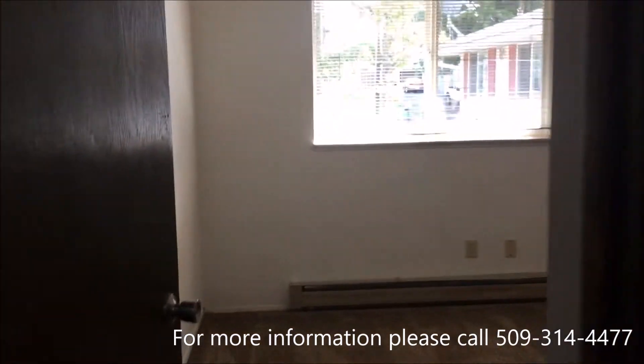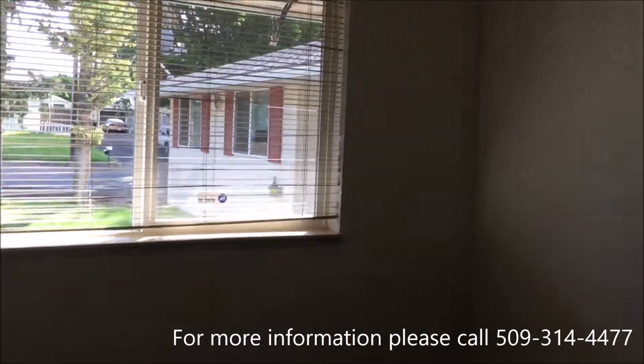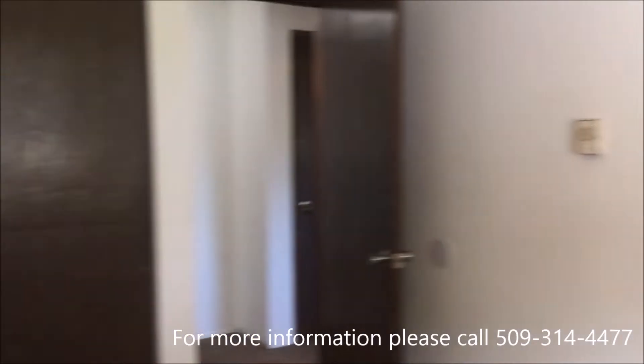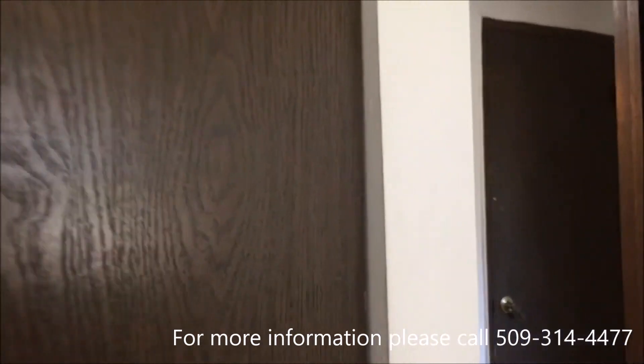I will go straight down the hall to another bedroom. It also has baseboard heaters and a closet the same length as the one we just saw.